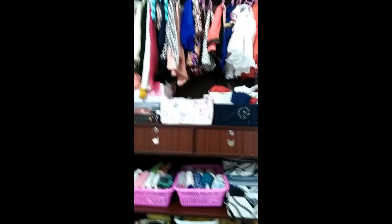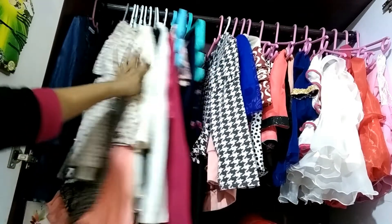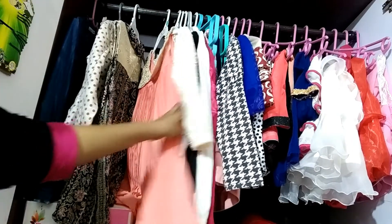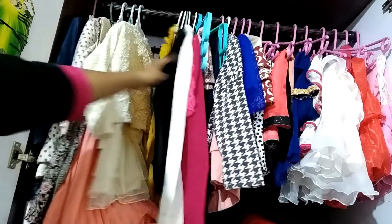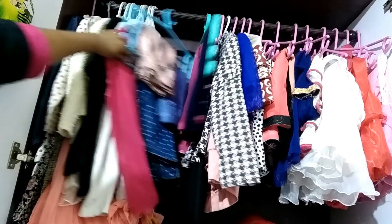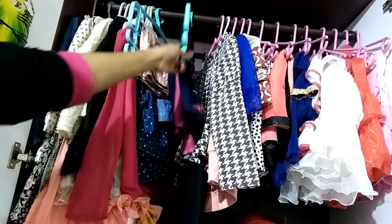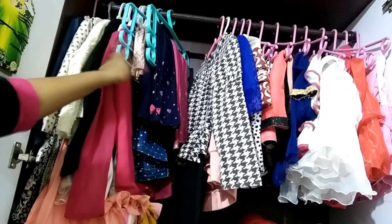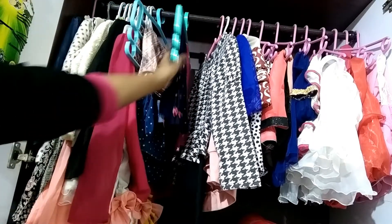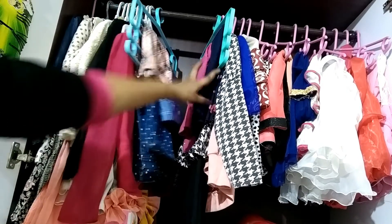This is the overview. On the first shelf, we hang the outerwear — first the overcoats, then long tops, then t-shirts and tops. We also hang the pants here: jeans-type pants, leggings, and aspired pants.